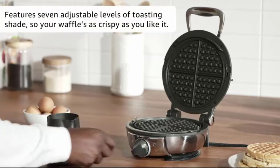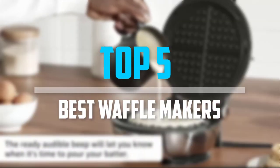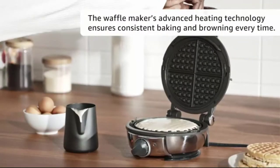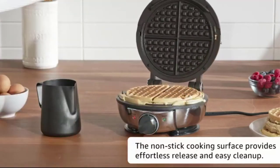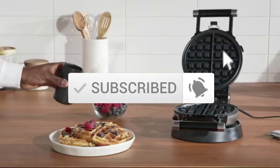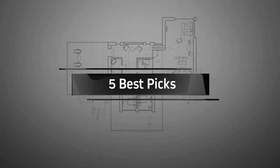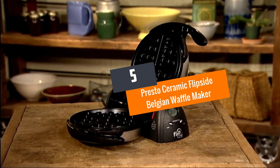Are you looking for the best waffle makers in your budget? In today's video we break down the top 5 best waffle makers available on the market. This list is based on price, quality, durability, and more. Check the description below for more information, and make sure you subscribe for more reviews. Let's get started.